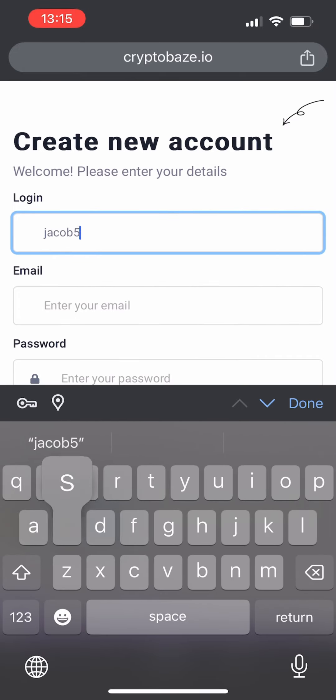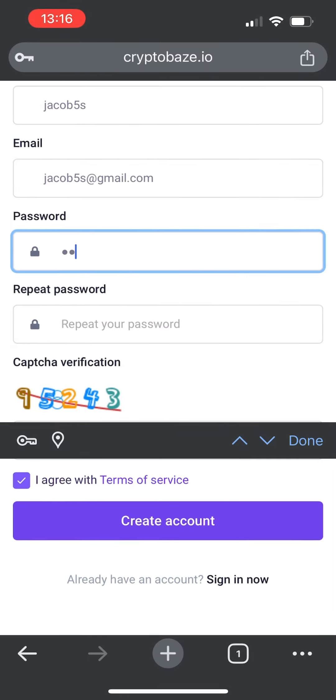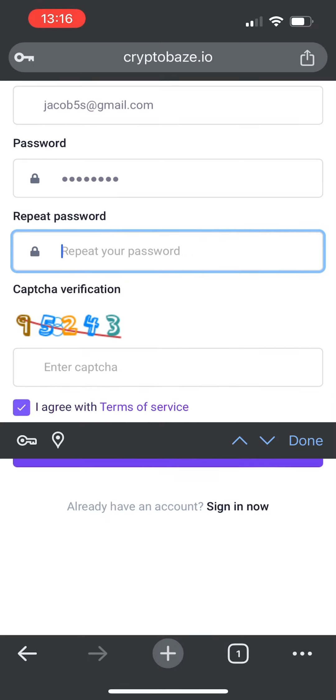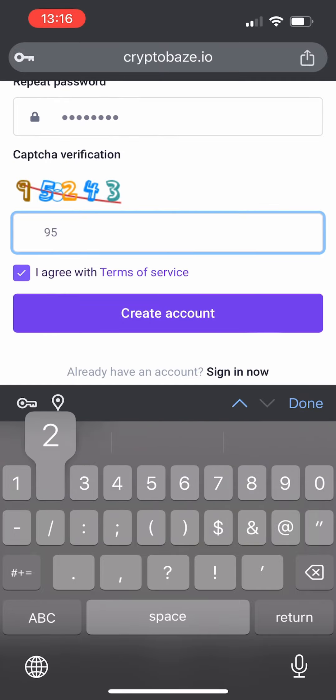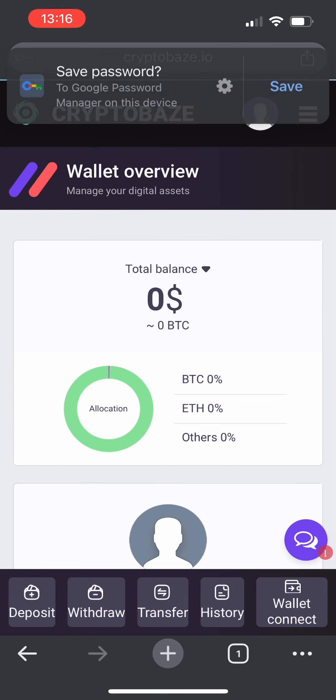Today my login will be jacob5s and my Gmail will be jacob5s@gmail.com. Now just my password — perfect. Please provide a real and working email because you might have to verify yourself later. So just the captcha left right now — perfect. Let's click on create account and success!